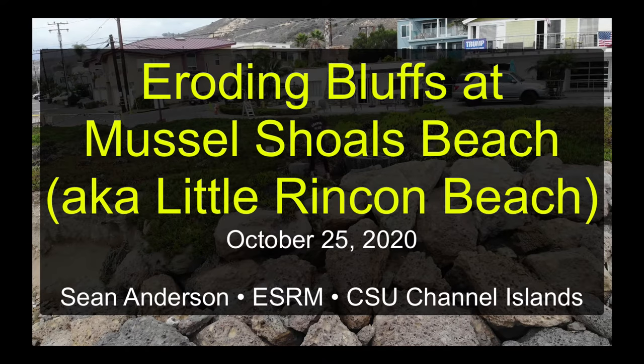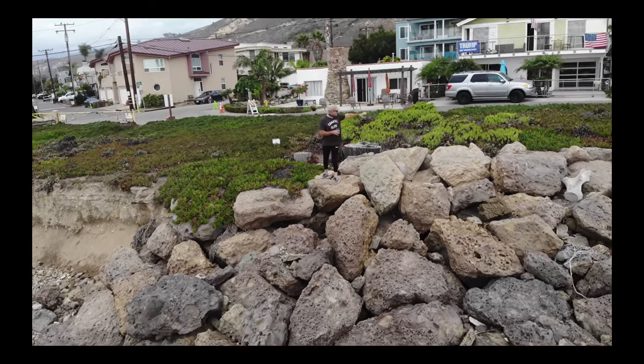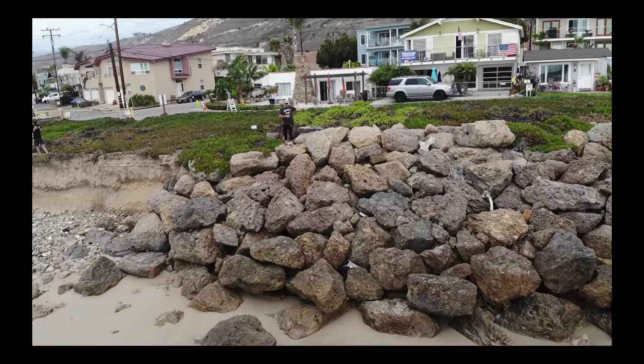This is a good example — here we're at Mushell Shoals. This is a good example of the need to stabilize bluffs. All these houses are very, very close to the edge. There's non-native ice plant trying to stabilize the surface here — all this vegetation.